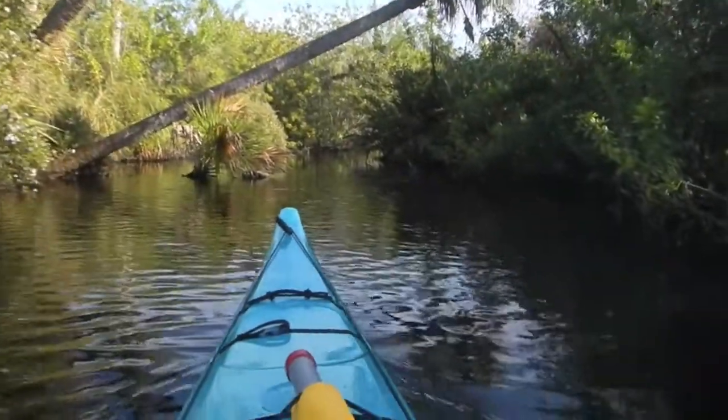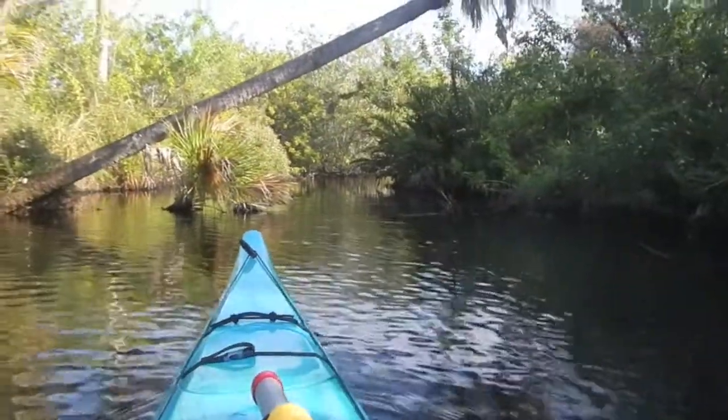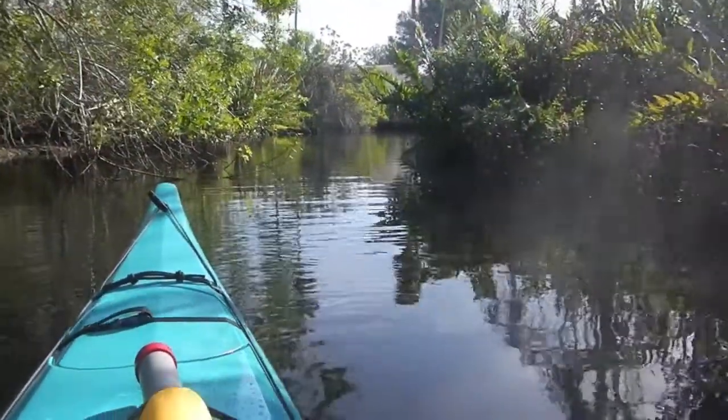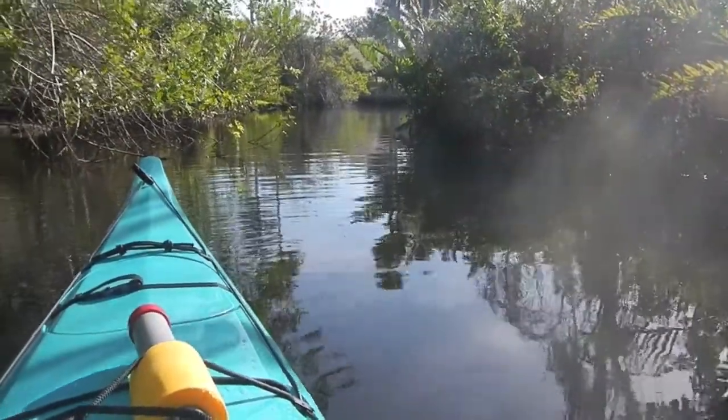Here's the entrance to a little creek on the St. Sebastian that I really never noticed before. So I'm going to poke up here and see what's going on. I've already seen more wildlife in this little channel in the first hundred feet than I've seen on the whole rest of the river.